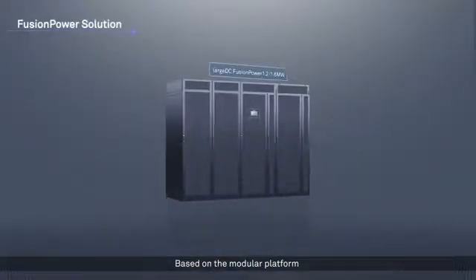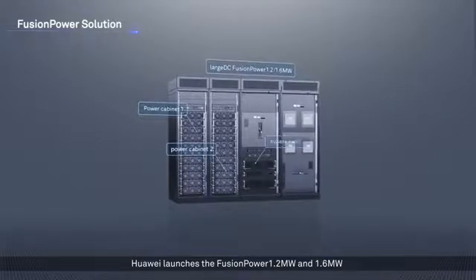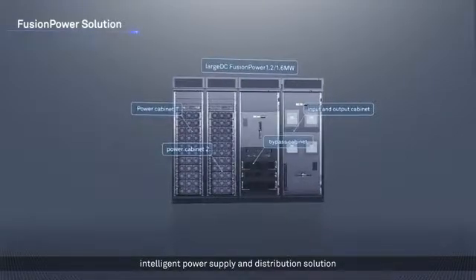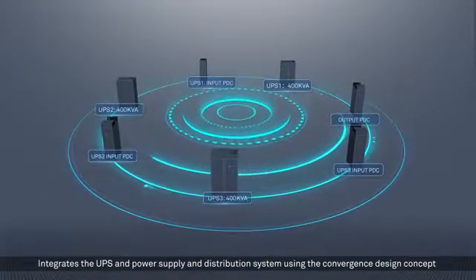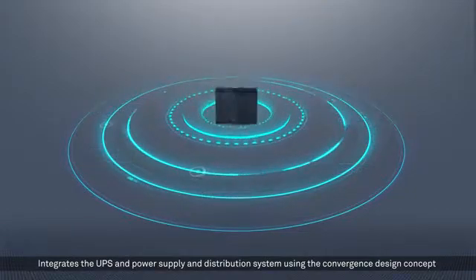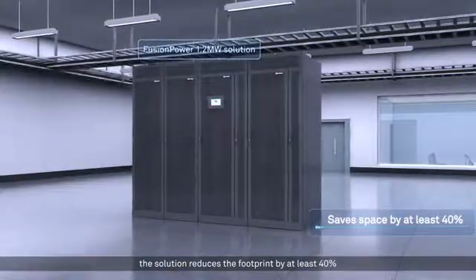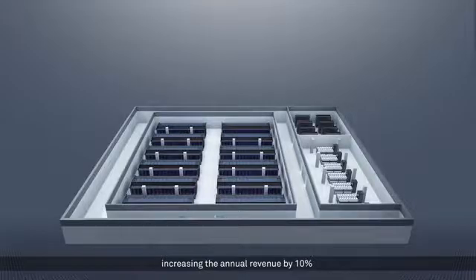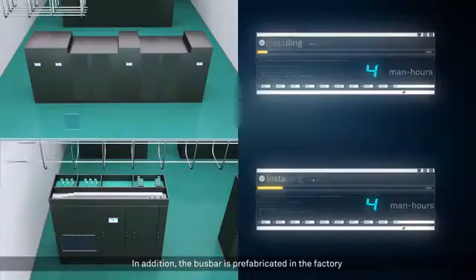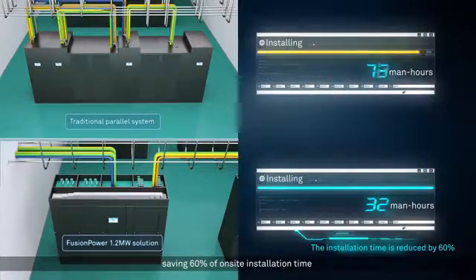Based on the modular platform, Huawei launches the Fusion Power 1.2 megawatt and 1.6 megawatt intelligent power supply and distribution solution, integrating the UPS and power supply and distribution system using a convergence design concept. Compared with the traditional parallel system, the solution reduces the footprint by at least 40%. A 10 megawatt power distribution data center using this solution can deploy an additional 40 cabinets, increasing annual revenue by 10%. In addition, the bus bar is prefabricated in the factory, saving 60% of on-site installation time.